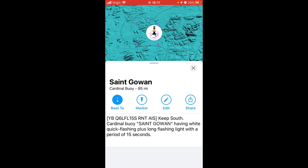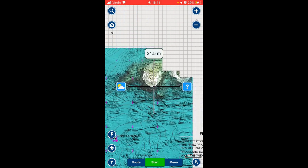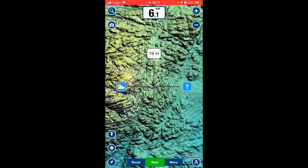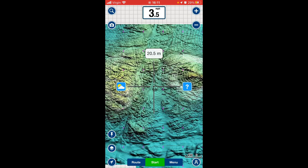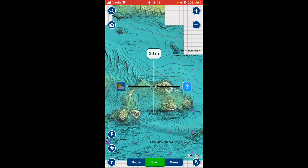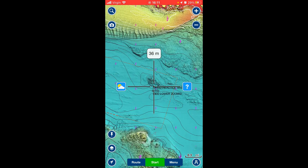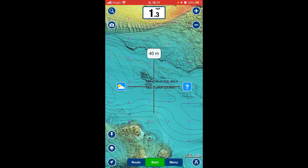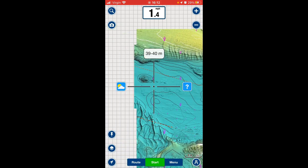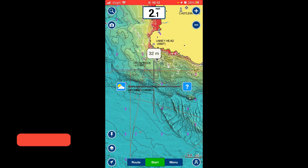There's another cardinal buoy there. Those contour lines go from seven meters down to 25-meter holes and back up with gullies between them. Another thing worth noting — there's a firing practice area marked on the map. There's a wealth of information on there.